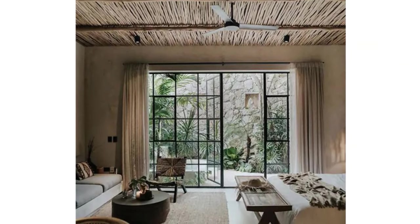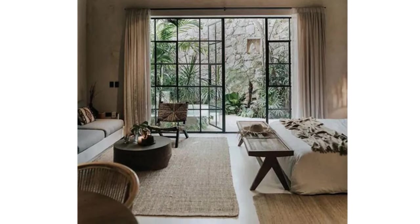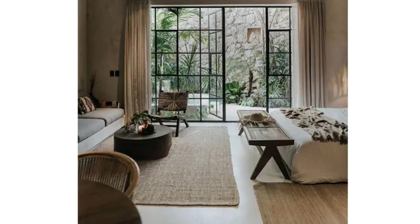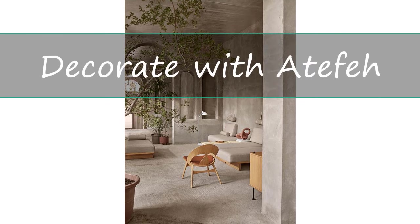Decorating a house in a sustainable manner is a great choice for reducing your environmental impact and creating a healthier living space. Welcome to my channel, this is Atefe. In this video I'm going to talk about sustainable ways to decorate your home.